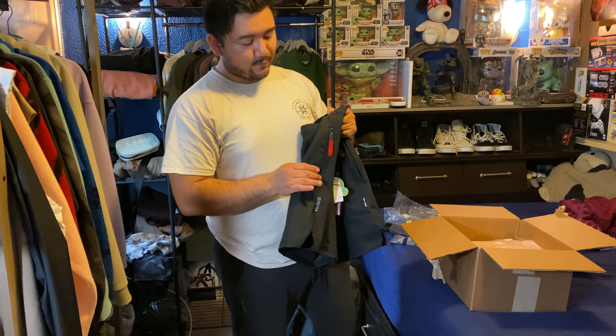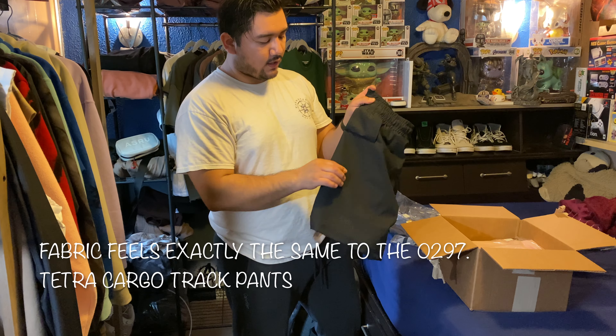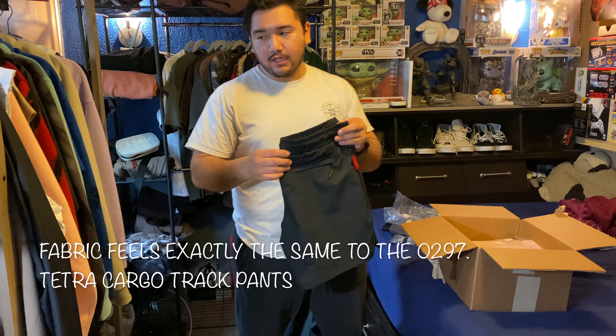I already opened the package, took a look, and decided what I got and how they fit, so it'll be really easy for me to explain things. I'll start with the shorts — I got five pairs of shorts that were on sale.